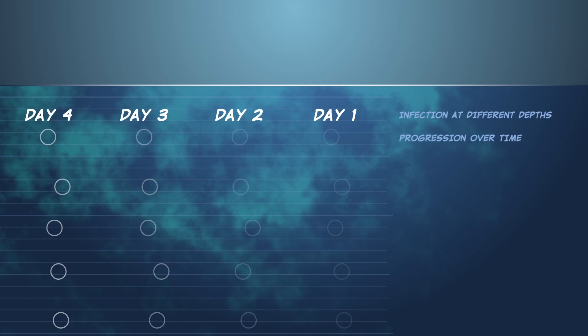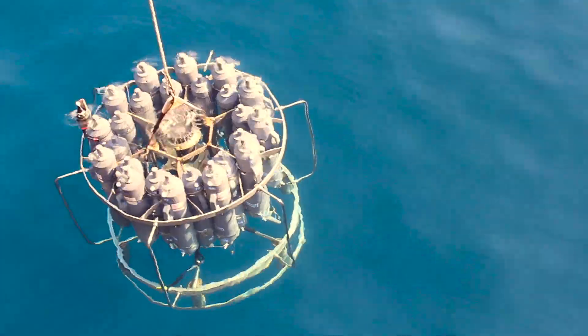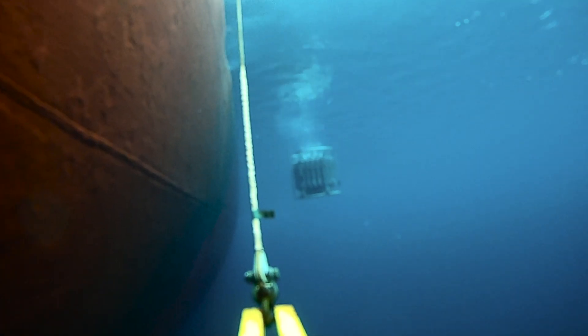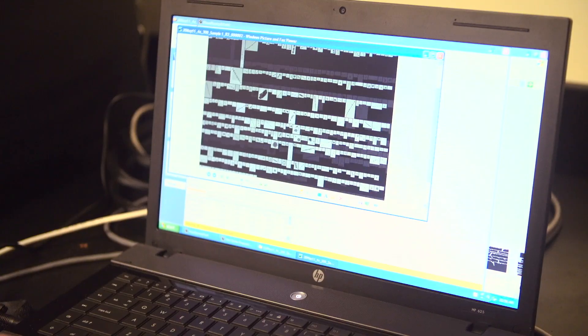That's why a lot of time on board is spent putting this thing called the CTD into the water. It not only collects water samples at precise depths in the water column, but it also has tons of sensors on it to collect data samples about light, salinity, temperature, turbidity, etc. at various depths.